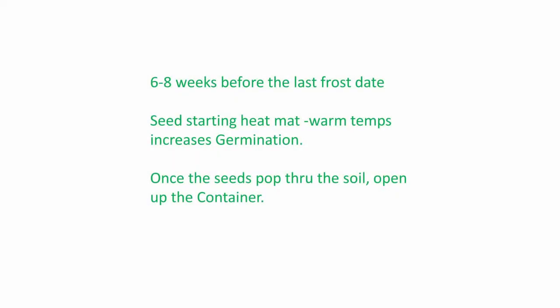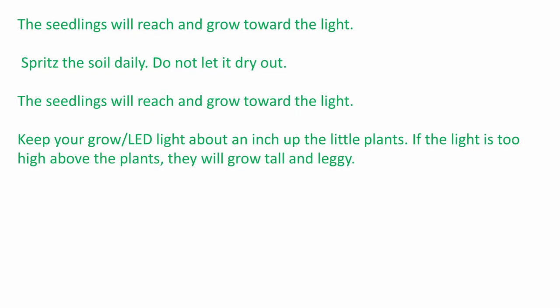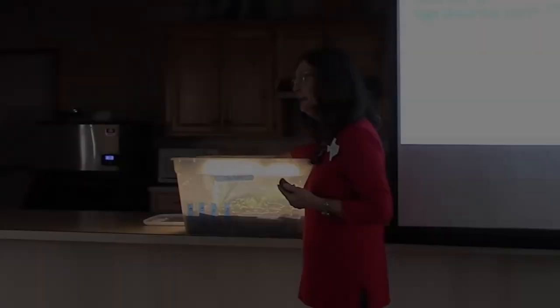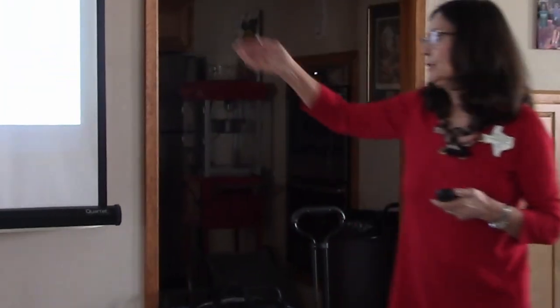Once the seeds pop up, I remove the lid. The seedlings will reach and grow toward the light, and you can spritz the soil daily with a spritzer because you don't want to let them dry out. Keep your grow light or LED light about an inch from the top of the plants, and as the plants grow, you can lift the light up. If it's too high above your plants, they would grow long and thin and leggy, and fall over. So I move the light up gradually as they grow.